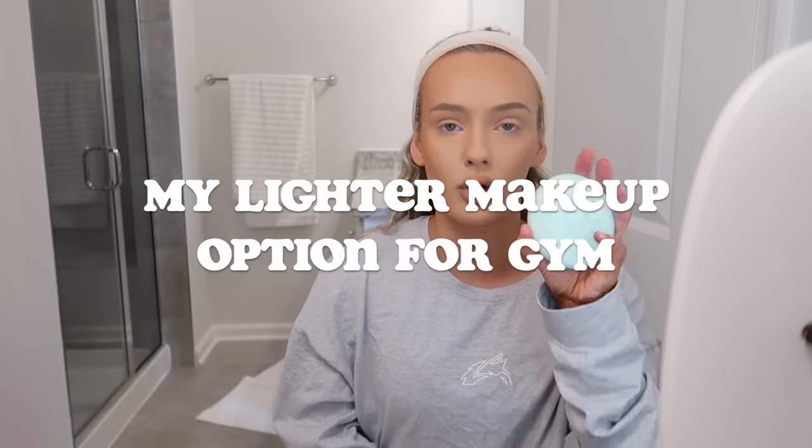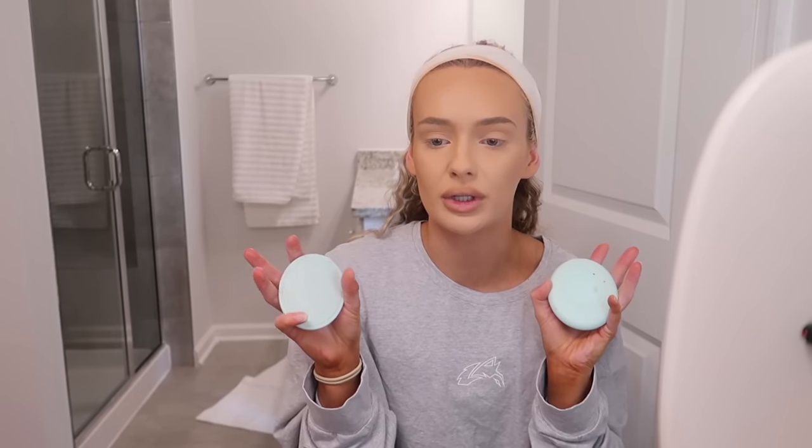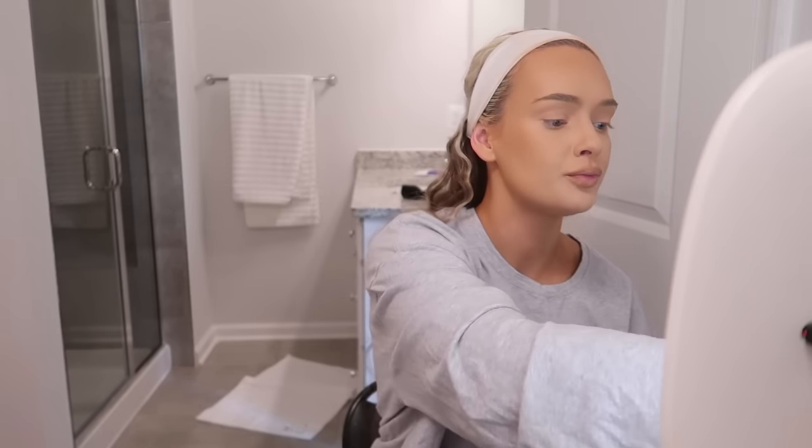Depending on the day and how long I need my makeup to last, I'll either use foundation or just do a bunch of cream-based products — like the Tarte Shape Tape Double Duty Concealer, cream bronzer, and cream blush. That gives a more natural dewy glow. I'll do that on gym days or when running errands. Today since I'm filming quite a bit I'm going full foundation. I also really like the Milk bronzer and blush, which is cream as well.